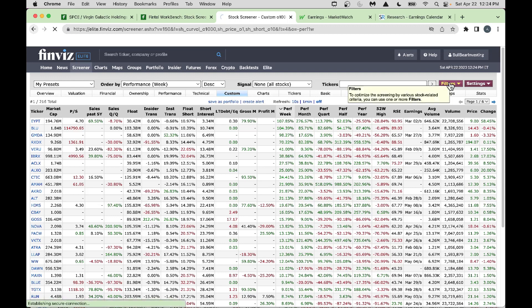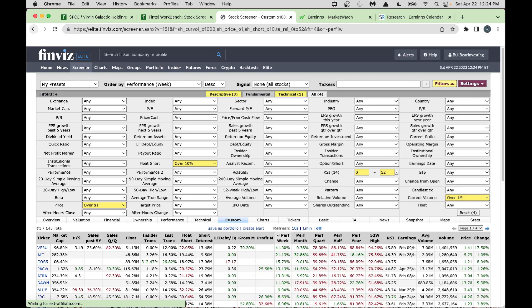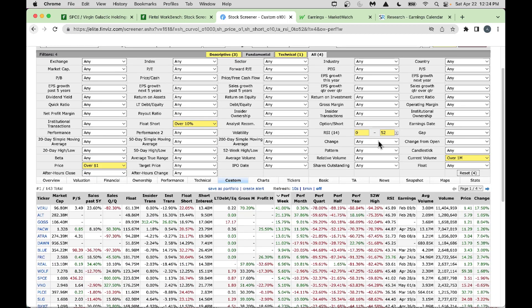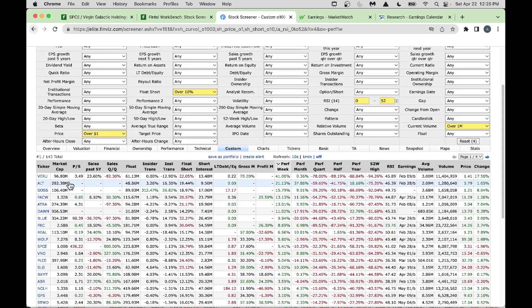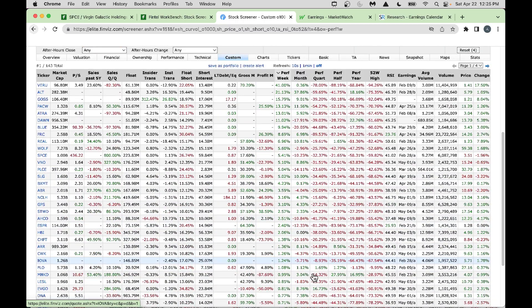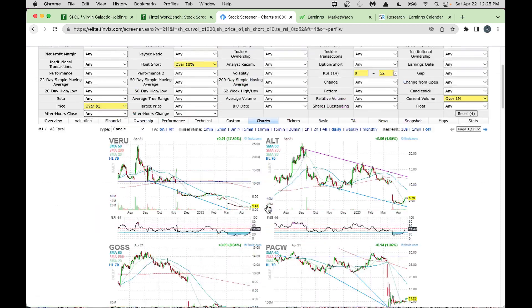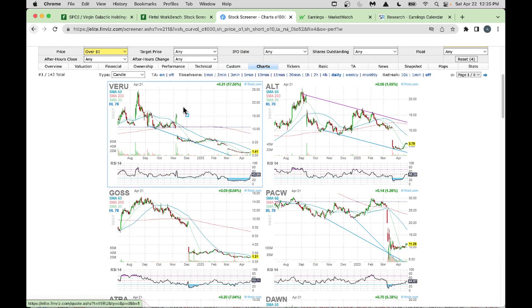My favorite way is to filter based on RSI. Using FinViz Elite, I go into RSI and set it between 0 and 52 — that's my sweet spot, so I'm not chasing high-RSI stocks. We get stocks with lower RSI right now. For example, VERU — looking at the chart, it came down big and is now consolidating.